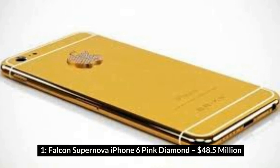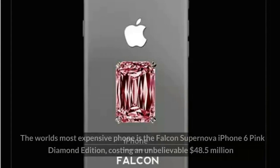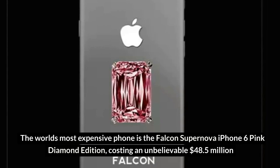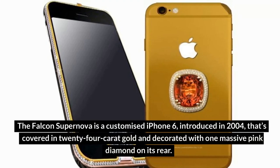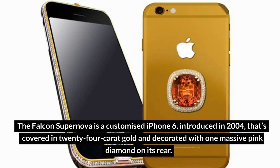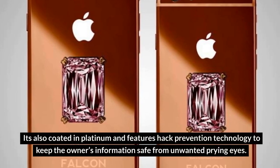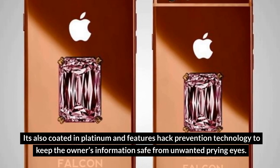Number 1: Falcon Supernova iPhone 6 Pink Diamond – $48.5 million. The world's most expensive phone is the Falcon Supernova iPhone 6 Pink Diamond Edition, costing an unbelievable $48.5 million. The Falcon Supernova is a customized iPhone 6 that's covered in 24-carat gold and decorated with one massive pink diamond on its rear. It's also coated in platinum and features hack prevention technology to keep the owner's information safe from unwanted prying eyes.